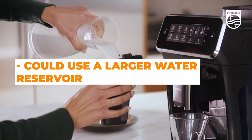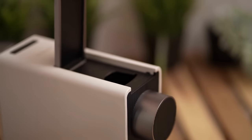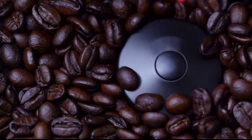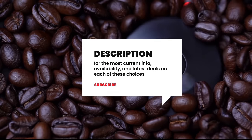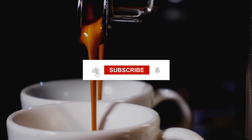One con is that it could use a larger water reservoir. Do you still need a little more help deciding on the best combination coffee maker for your needs? Head over to the description below for the most current info, availability, and latest deals on each of these choices. And remember to like, subscribe, and leave a comment to let us know your opinion.